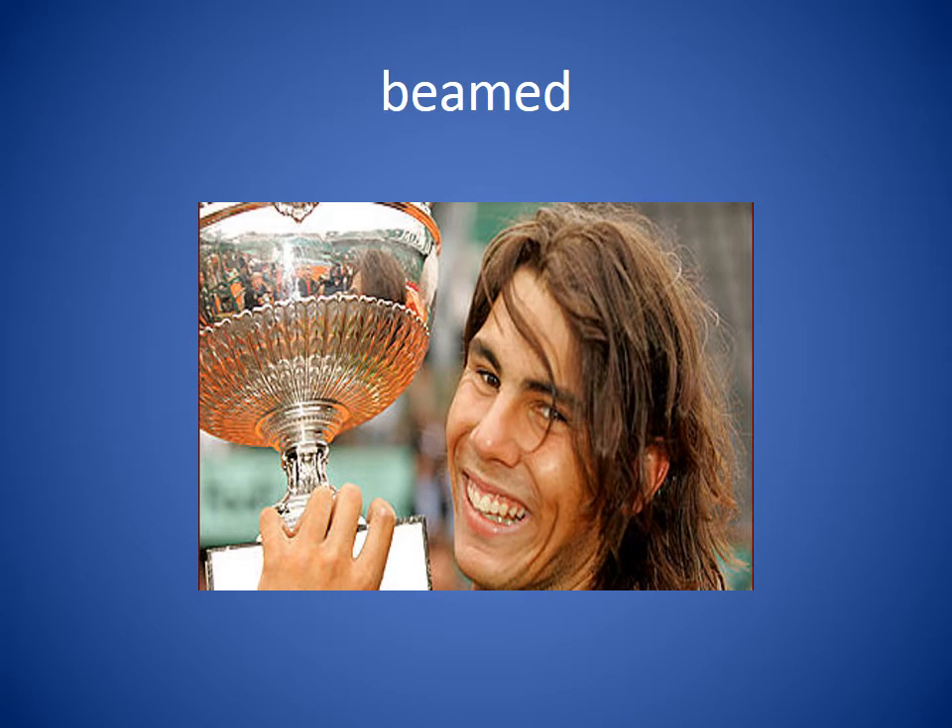Beamed. Beamed means to shine. In our picture, we see his shining smile, and we say that his smile beamed. We could see his smile beam as he had won the trophy.